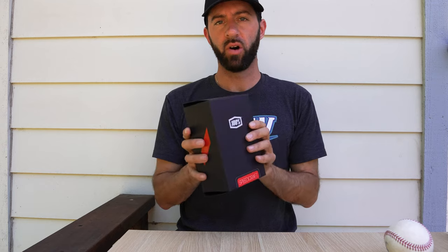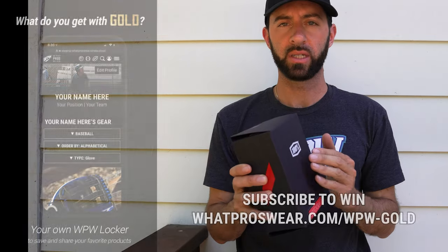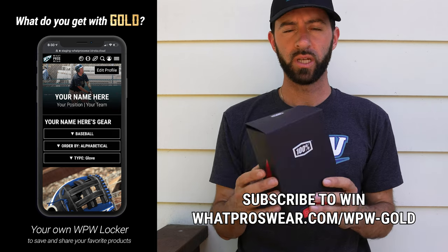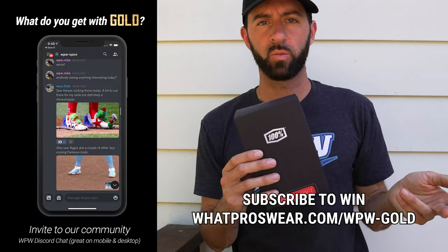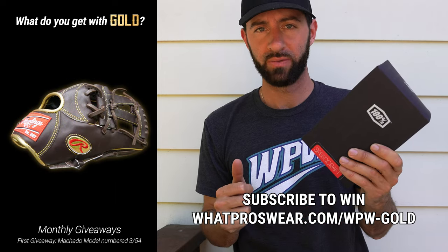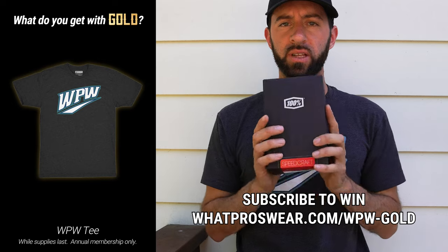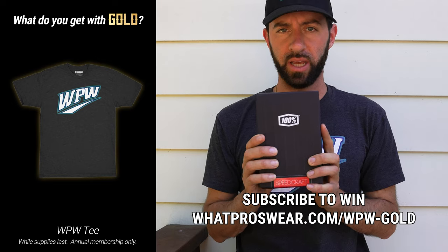We'll start with the Speedcraft and I'm going to give this one away. All you have to do is go to whatproswear.com/WPW-gold and sign up for What Pros Wear Gold. That'll get you your own locker on What Pros Wear as well as a giveaway on the 24th of every month. We'll be giving this away on Instagram Live a little later today.